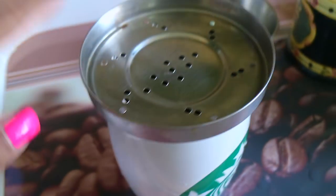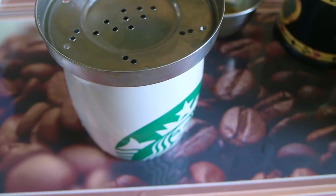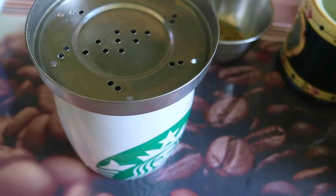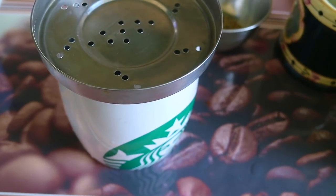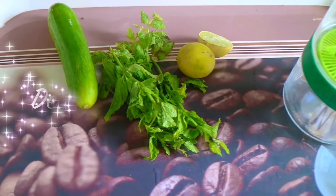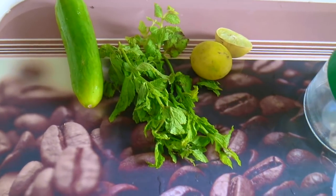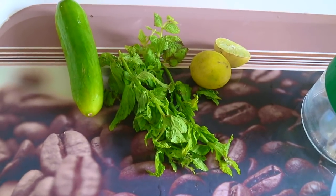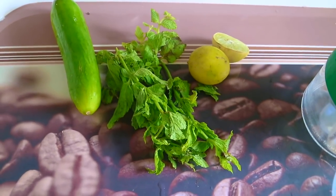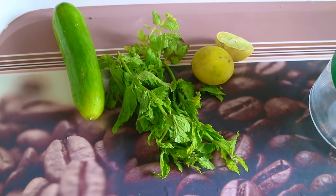Drink this water first thing in the morning — this really helps me in losing weight. Now I'm going to show you my second drink which will help fasten up the weight loss process. The second drink is basically a detox water — pretty popular. When my friend told me she drank this and it helped her in weight loss, I was skeptical.